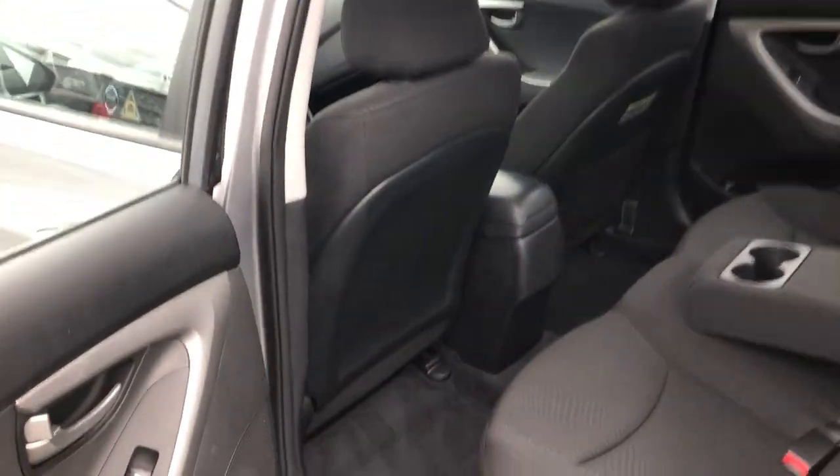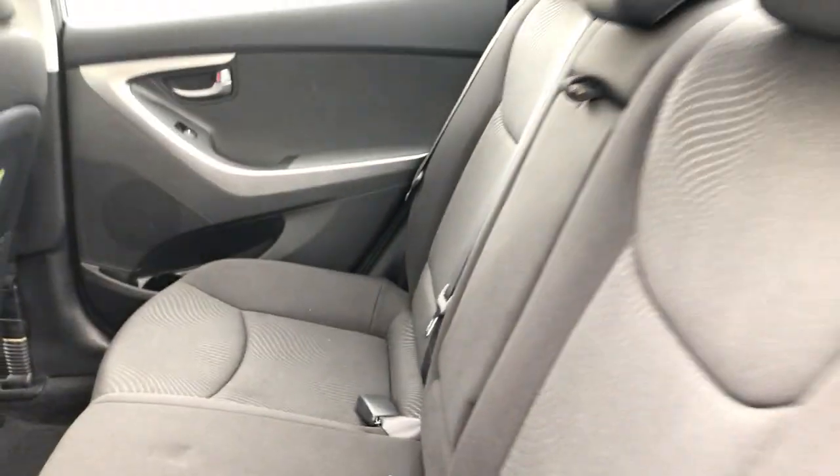On the inside, you've got room for up to five. You have power windows in the back, nice interior seating, and cup holders in the middle which can go up. Room for five.